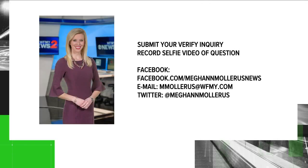Thanks for verifying. If you have an inquiry, remember we do weather questions every Wednesday. Submit a selfie video of your question — email it, post it on my Facebook page, or tweet it. Let me get your questions verified. We'll see you next time.